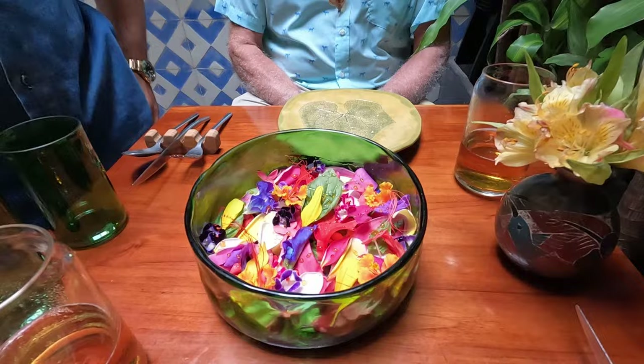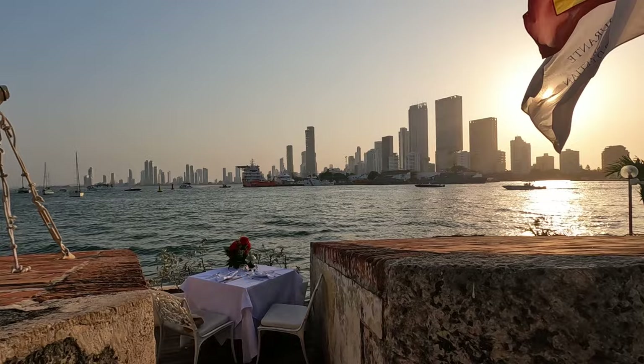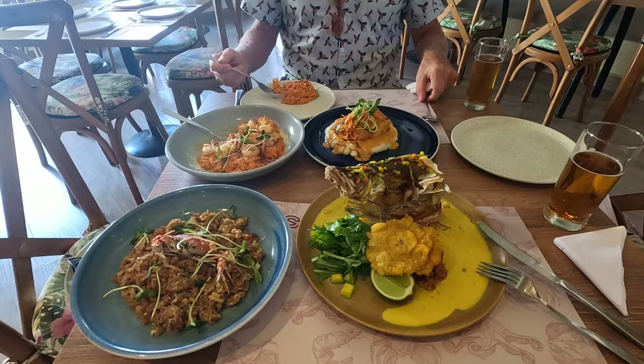Cartagena has lots of cheap and tasty street food options too, like this humongous patacones salchipapas that we got from Hamburguesas Gabriel, as well as caramellolas, papas rellenas, daditos de queso, and of course, you have to try some arepas. For more food recommendations, check out our Best Restaurants in Cartagena video.